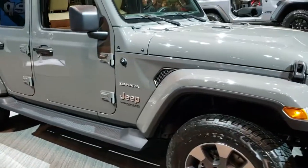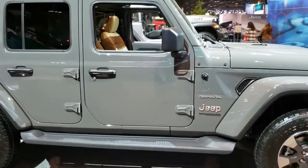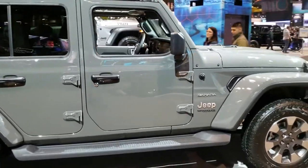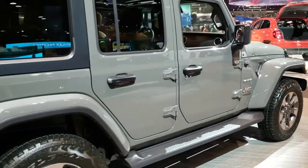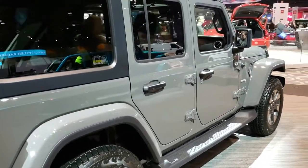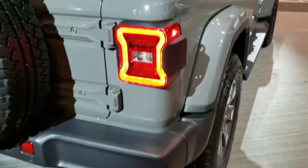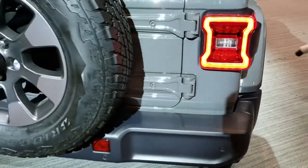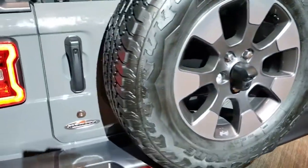Today, we are checking out this brand-new 2020 Jeep Wrangler Unlimited Sahara in Sting Gray. This has been one of the hottest colors on the Wranglers, and I think Jeep knows that. That's why they got it here at the Chicago Auto Show.